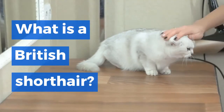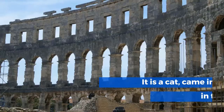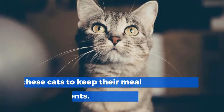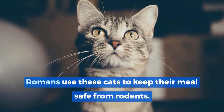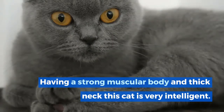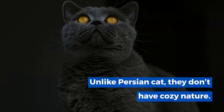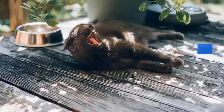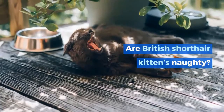What is a British Shorthair? It is a cat that came into Britain in the Roman era. Romans used these cats to keep their meals safe from rodents. Having a strong muscular body and thick neck, this cat is very intelligent. Unlike Persian cats, they don't have a cozy nature. They are available in a variety of colors.